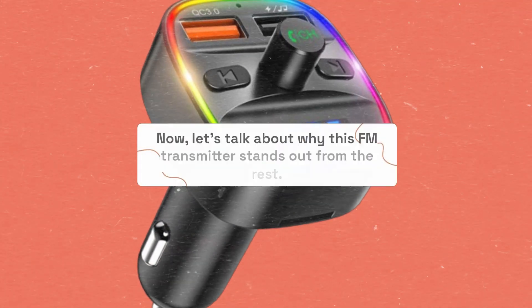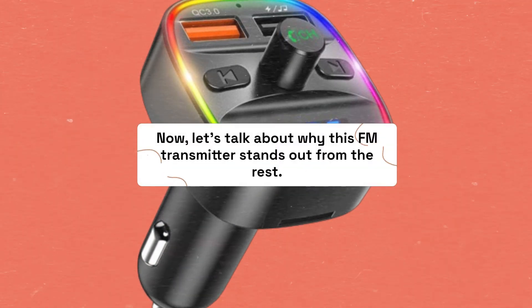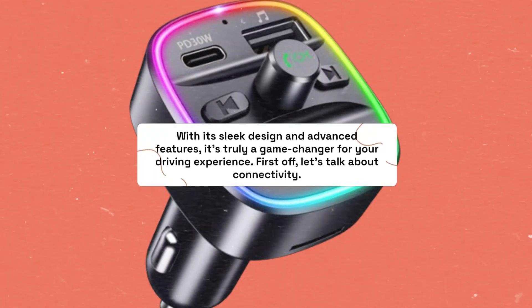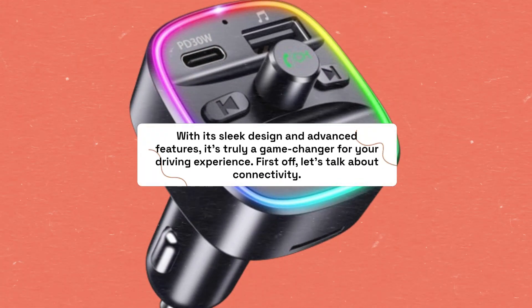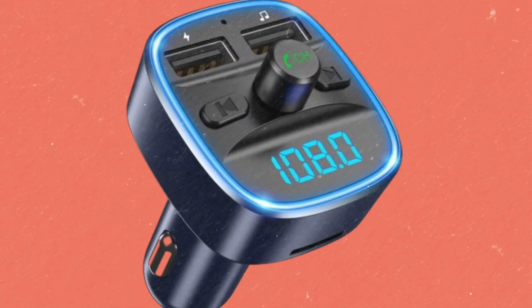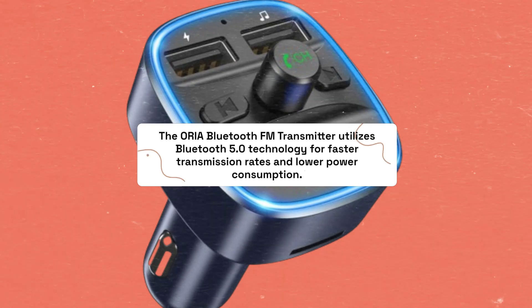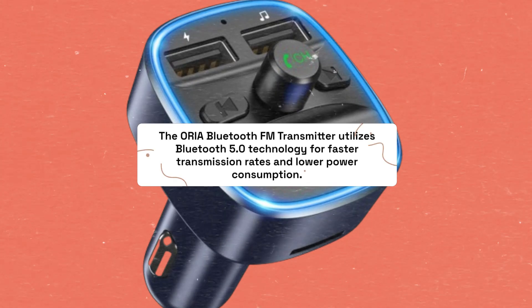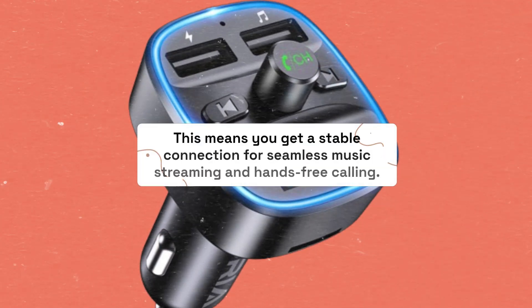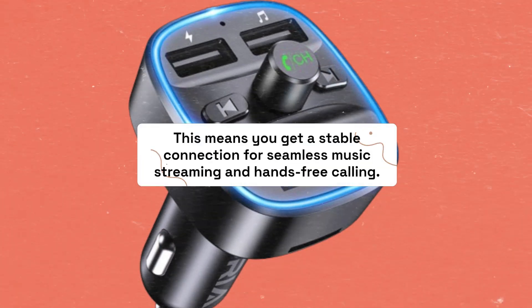Now, let's talk about why this FM transmitter stands out from the rest. With its sleek design and advanced features, it's truly a game-changer for your driving experience. The Aurea Bluetooth FM Transmitter utilizes Bluetooth 5.0 technology for faster transmission rates and lower power consumption, giving you a stable connection for seamless music streaming and hands-free calling.